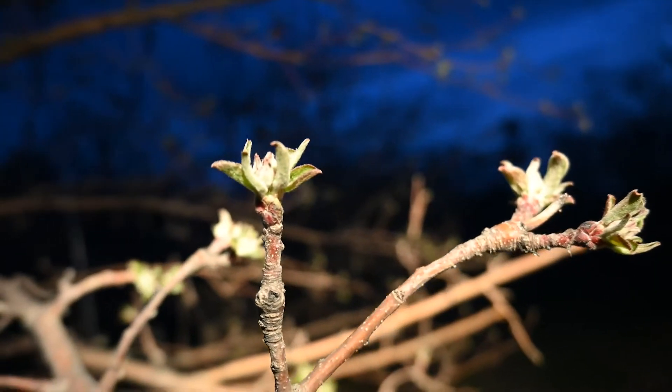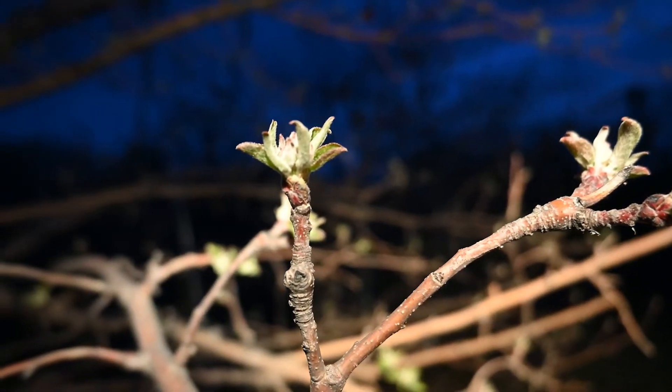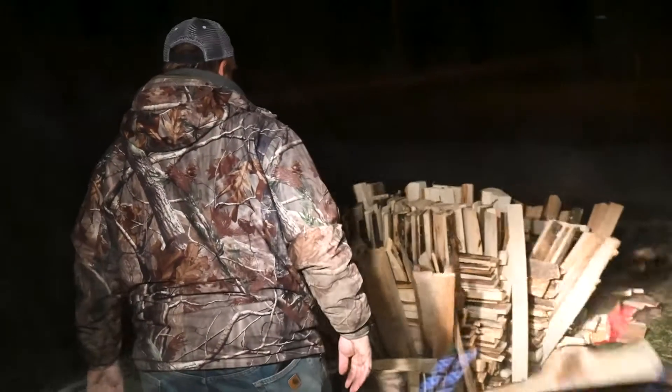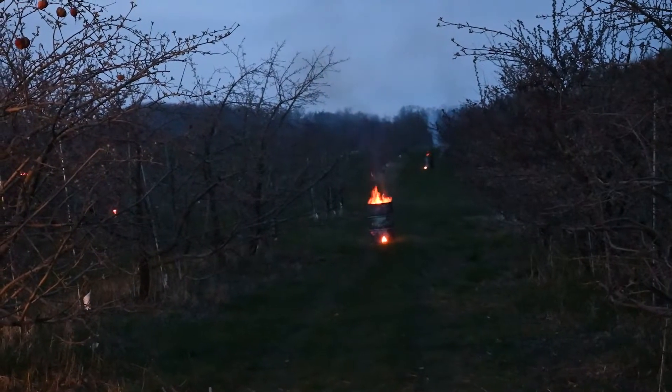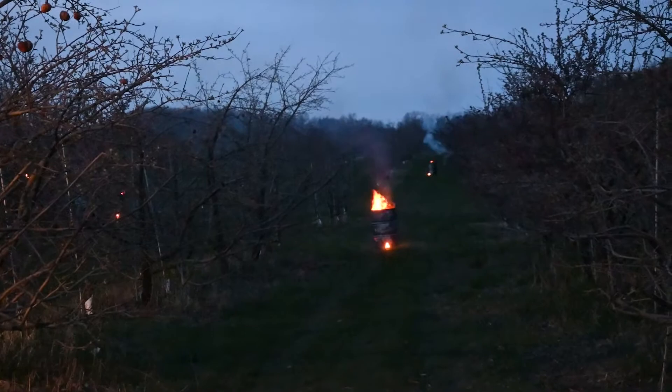Frost protection is critical in protecting flower buds. Dallas and Casey are up early, trying to save as much as they can. Dozens of barrels burn on the northwest side of the orchard, creating areas of warmth to fight the freeze.